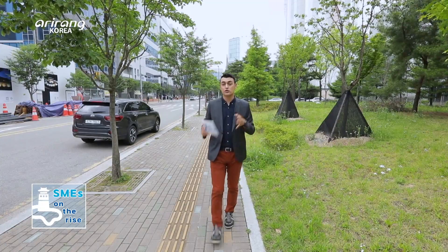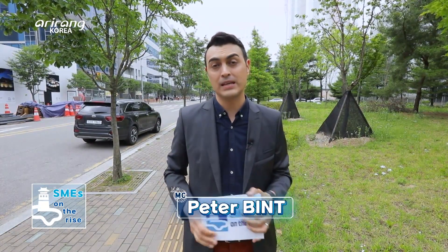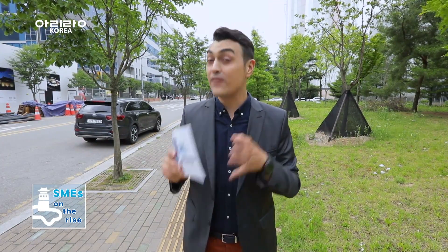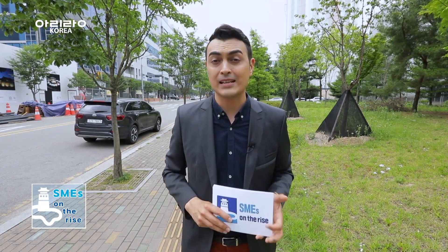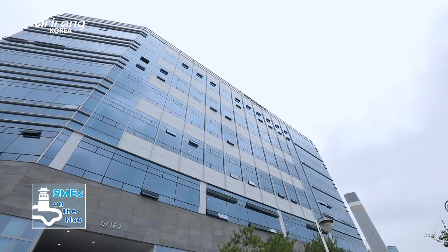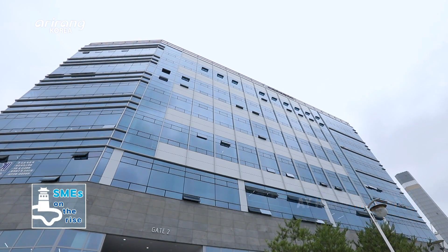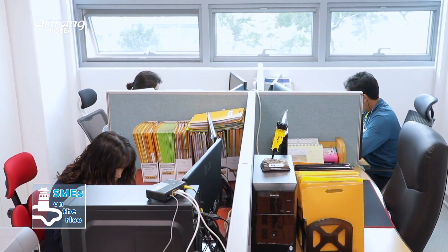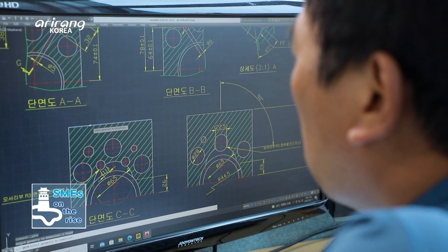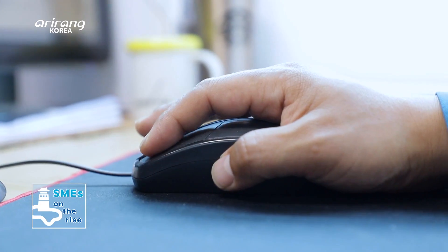Different types of construction equipment are necessary when erecting and dismantling buildings. Today we meet AY Heavy Industries, whose products have entered various global construction sites thanks to their advanced technical capabilities. AY Heavy Industries is located in Suwon's special metropolitan city. The company mainly produces hydraulic breakers, which are applied to excavators.